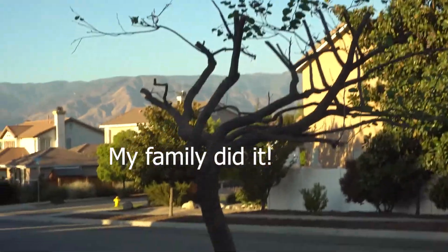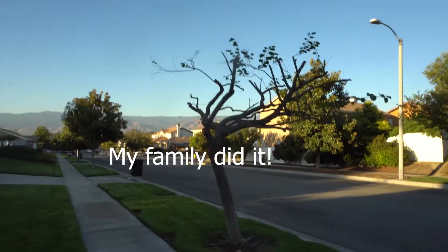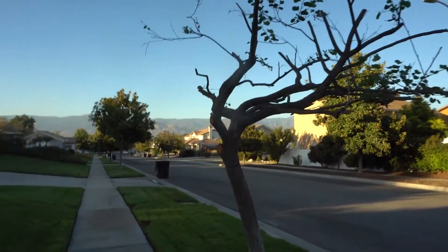We just recently cut all the branches and trimmed the leaves out of this thing. Yo everybody welcome to the vlog. Outside in the sun. Change of plans.